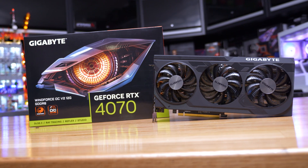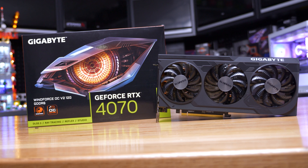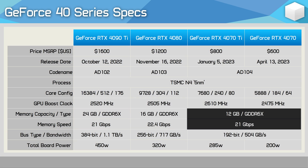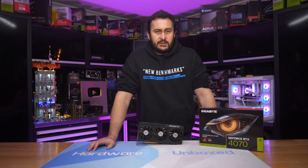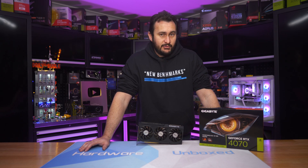For those of you who don't know, about a year and a half ago NVIDIA released the GeForce RTX 4070 for $600 US, armed with 12GB of GDDR6X 21GB per second memory, resulting in a memory bandwidth of 504GB per second. In our opinion, this was one of the better GeForce 40 series products at launch. And while we certainly weren't blown away with it, at $600 it was actually one of the better value products.